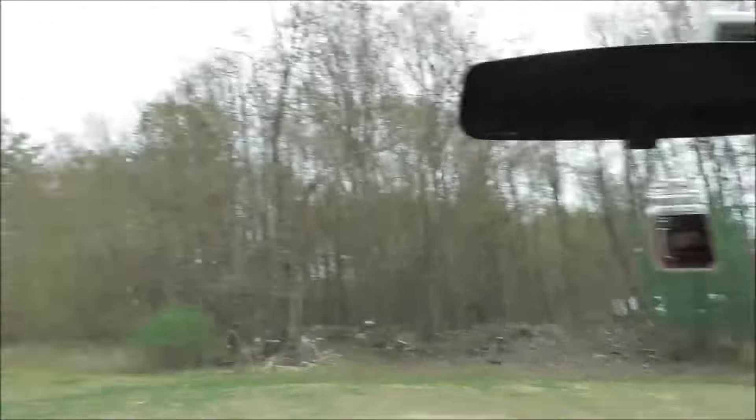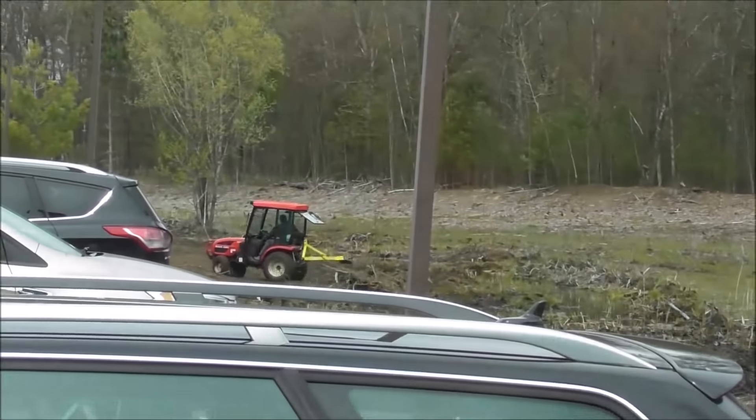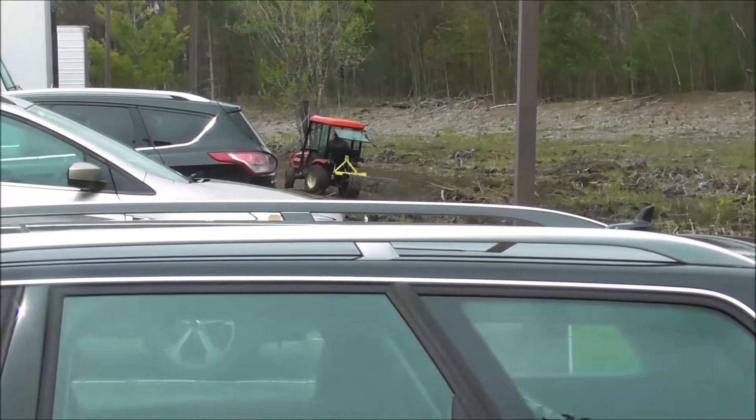We're just waiting for Art to get back and pay for our bill. You have to go pay your bill and then we drive over to the warehouse where they're going to stock our vehicle for us. Did you see the tractor? It looks like they're going to till — maybe they'll put in a garden or something. Kids have been watching that.